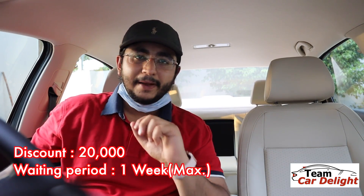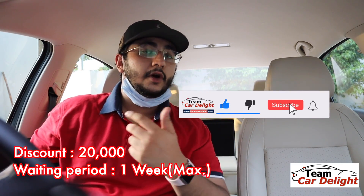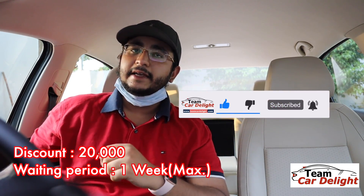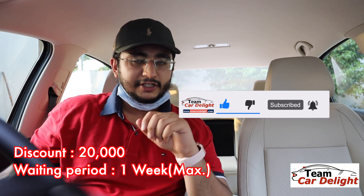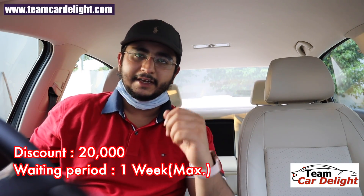This review is going to be extremely detailed, so make sure to watch this video till the end. We will be sharing on-road price comparison and other details as well. Make sure to hit the subscribe button and click the bell icon. If you have any doubts or questions, you can have a one-to-one conversation with us over Instagram at Team Car De Light — the link is in the description box below. The current discount and waiting period on Swift you can check on your display screen.